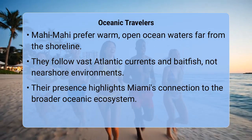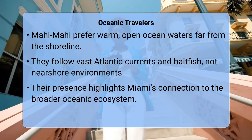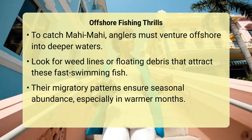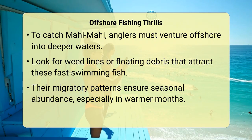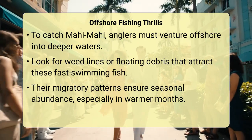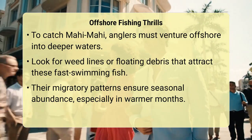For those in Miami who want to enjoy fresh mahi-mahi, you will typically need to venture offshore into the deep blue waters of the Gulf Stream. This means chartering a boat or having access to a vessel capable of offshore fishing. Anglers often look for weed lines, temperature breaks, or floating objects, which act as natural aggregation points for these fast-swimming fish. Their migratory nature ensures a seasonal abundance, especially during warmer months, making them a thrilling catch.